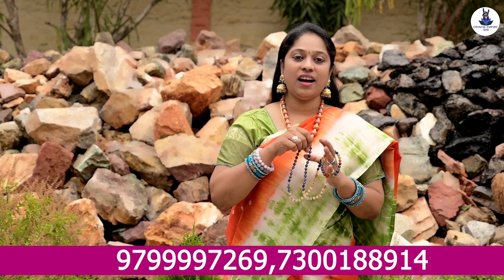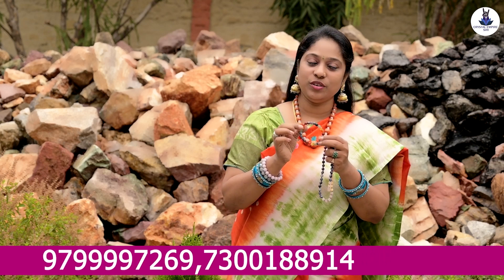These crystals we have for seven chakras — bracelets, malas, and pyramids — that is what we are doing today.